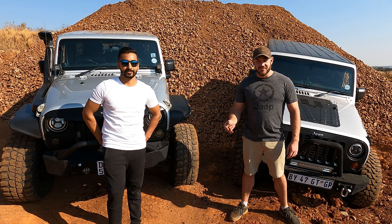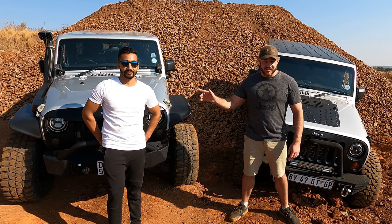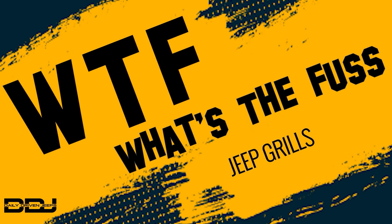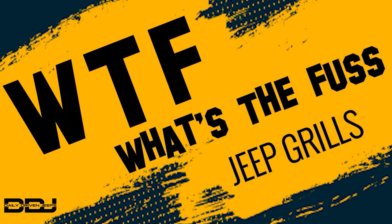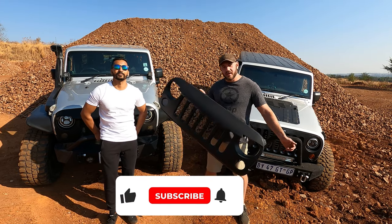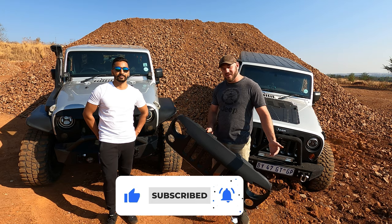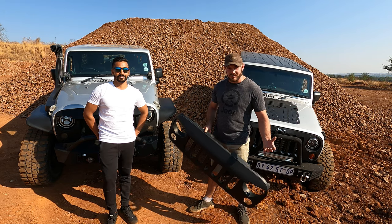Welcome to a new series on Daily Driven Jeeps. I'm joined by Shia today and this is What The Fuzz. On today's topic: Jeep grills. What's the fuss on that, and why does everybody hate aftermarket grills?